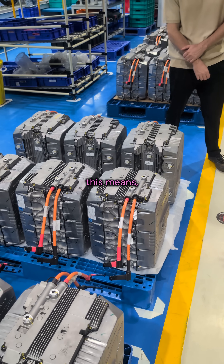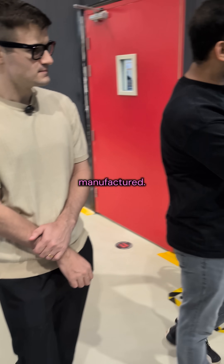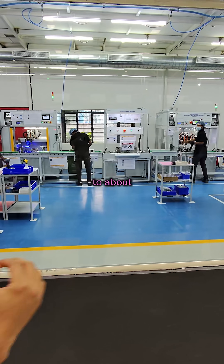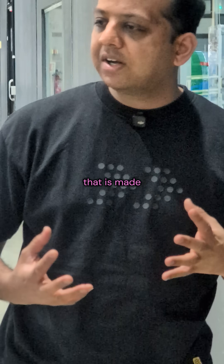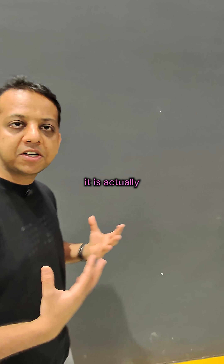Just to give you a sense of what this means — behind us is where the batteries are being manufactured. You see a lot of automation there, where the batteries are being subjected to about 10,000 amps flowing in less than 10 microseconds. So if you look at it in terms of value made in India, it is predominantly — almost over 17% of it is actually made in India.